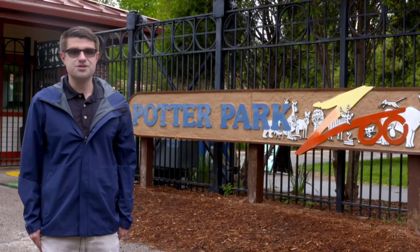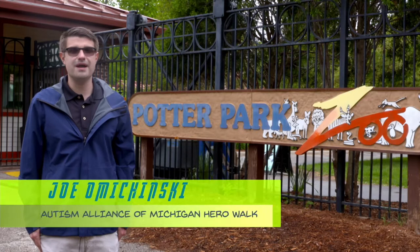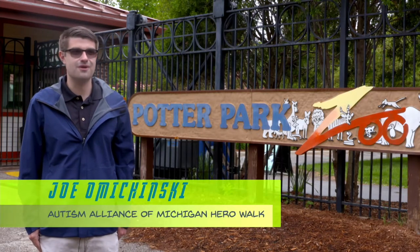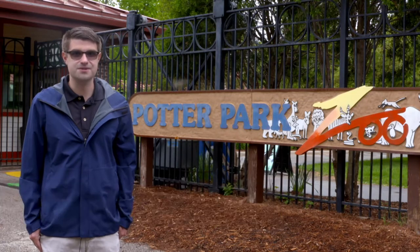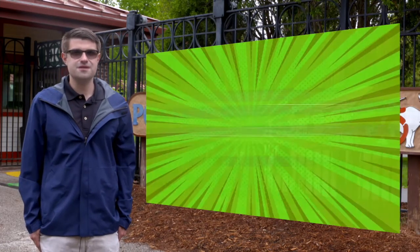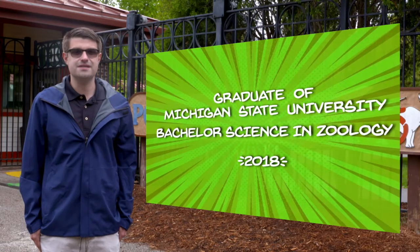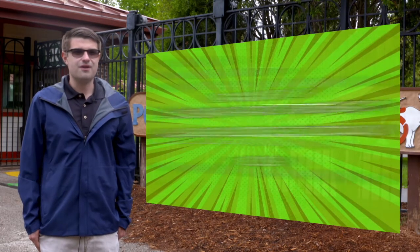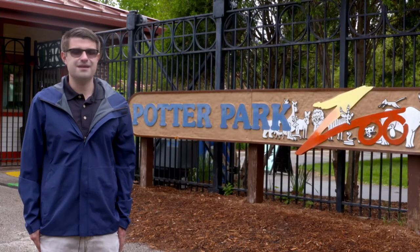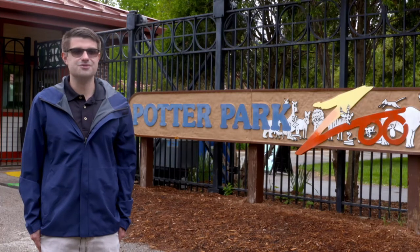Hello everyone and welcome to your virtual 2021 Autism Alliance of Michigan Hero Walk. My name is Joe Omachinsky and I am going to be your guide to all the animals here at the Potter Park Zoo. I graduated from Michigan State University with a Bachelor of Science in Zoology in December of 2018 and have been involved in animals for as long as I can remember. I've always loved animals and I find the animal world very fascinating and I'm always happy to share my knowledge with everyone.